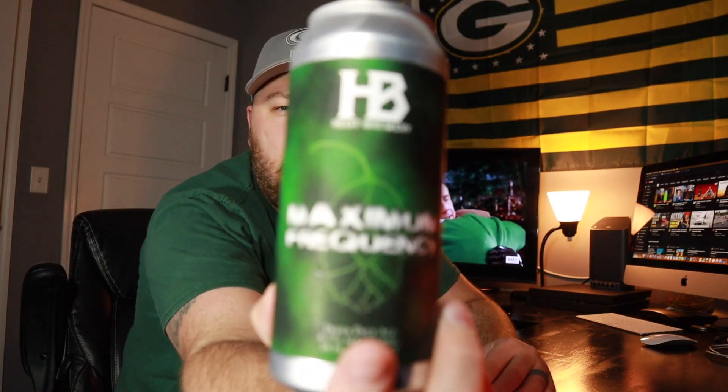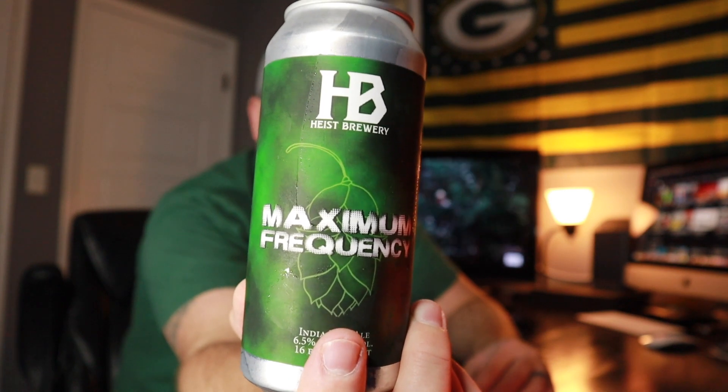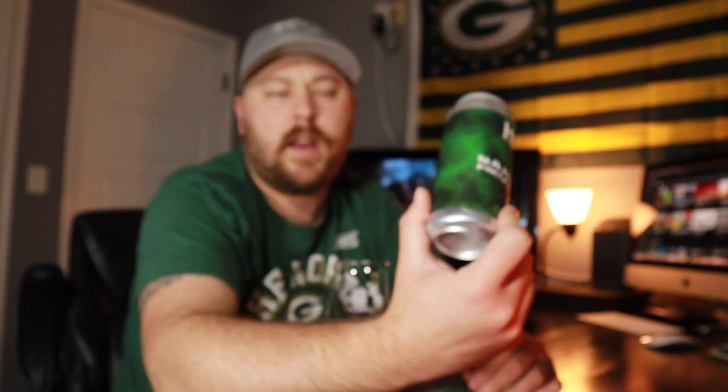This is going to be their Hazy India Pale Ale, Maximum Frequency, which is a 6.5% New England style IPA. This is brewed with Galaxy, Mosaic, Rakau, and Strata hops.